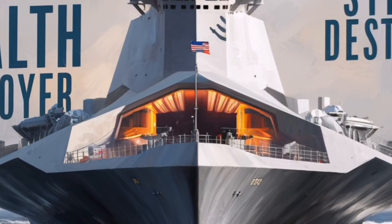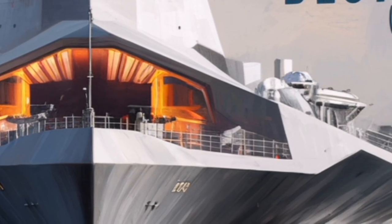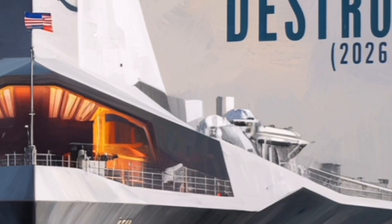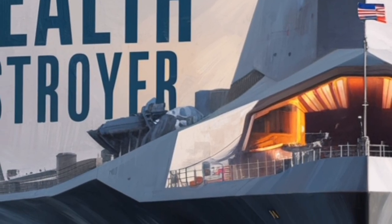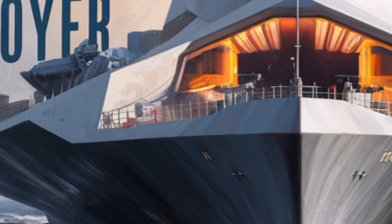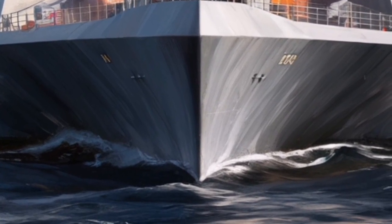In the broader context of naval strategy, the Zumwalt represents a shift toward fewer but more capable ships. Rather than relying solely on large numbers, the U.S. Navy is investing in platforms that can dominate multiple domains, operate independently or as part of a strike group, and adapt to future threats. While the Zumwalt program faced criticism for its cost and limited number of ships, the lessons learned and capabilities achieved have had a lasting impact on naval design.